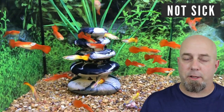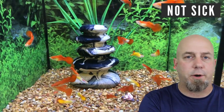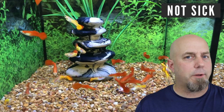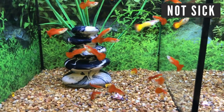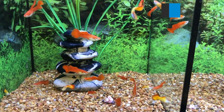Start feeding your fish sparingly so you're not adding to the problem. Keep their water super clean and raise the temperature in your tank four to five degrees from where you normally keep it. We want whatever is internally out of whack to work its way out. One of the ways people do this is by feeding them peeled peas — I haven't actually done this myself, but many people say it works, and if you have a precious fish with swim bladder issues, it's worth trying anything.